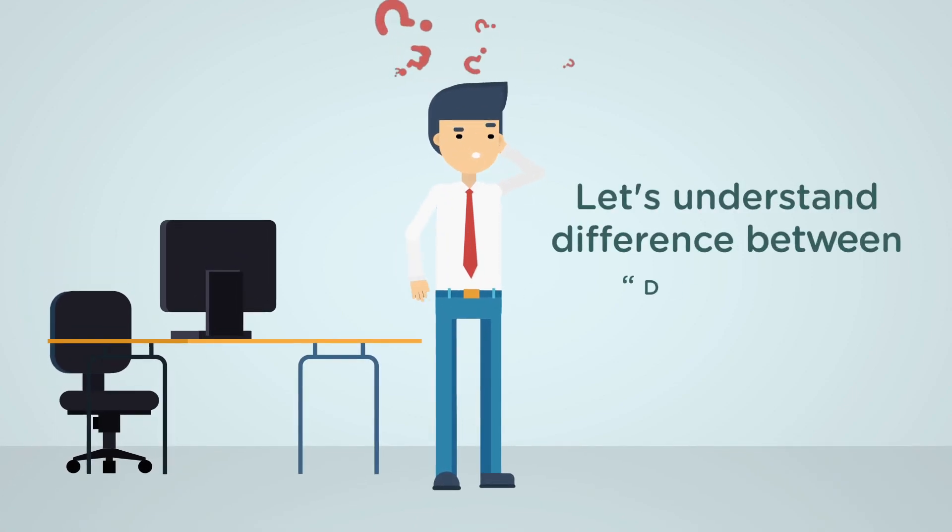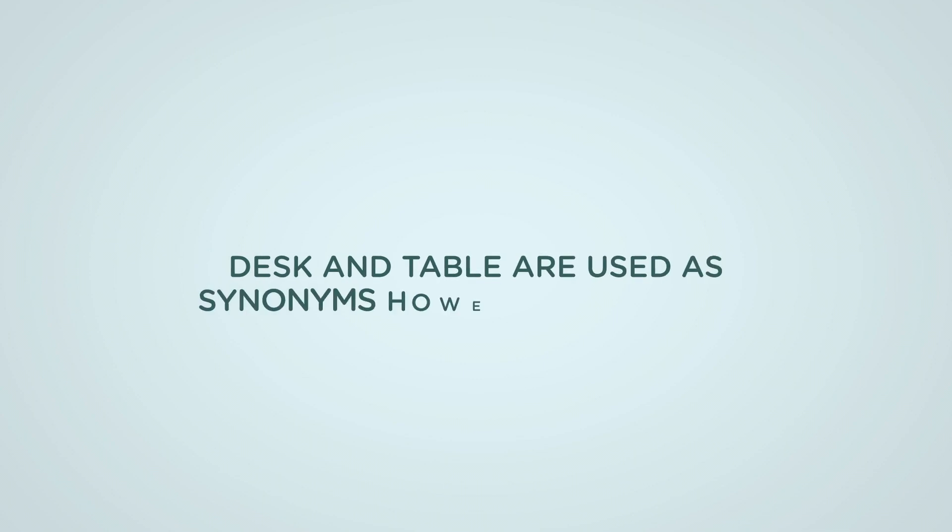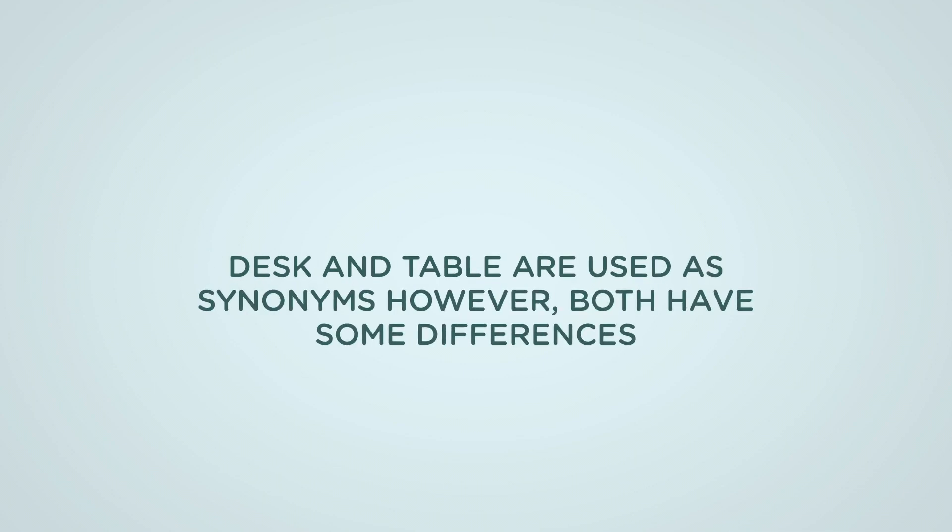Let's understand the difference between desk and table. Desk and table are used as synonyms, however both have some differences.